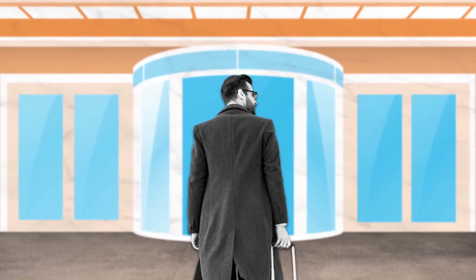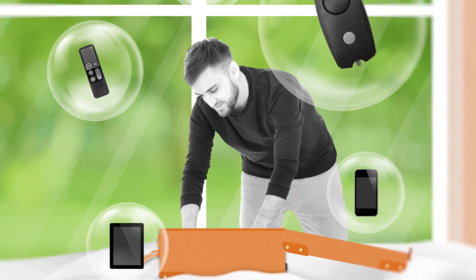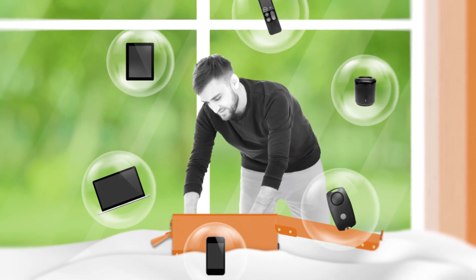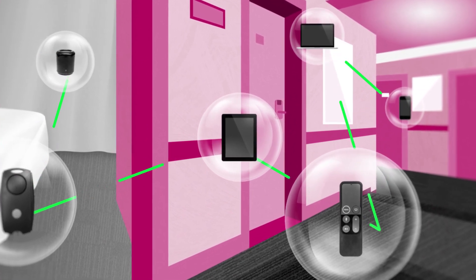While the Internet of Things is revolutionizing the hospitality industry, as more and more technologies are introduced into the guest experience, hoteliers are being tasked with deploying, supporting, and managing multiple solutions all at once. This can create a fragmented ecosystem of siloed devices and networks, which can be extremely costly to install and maintain.